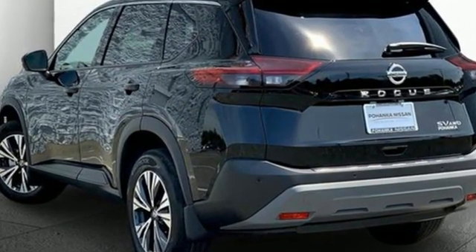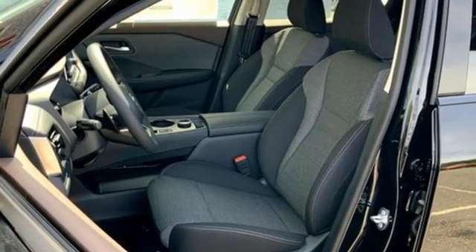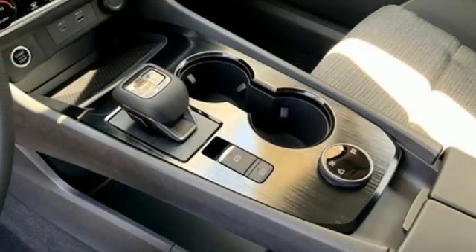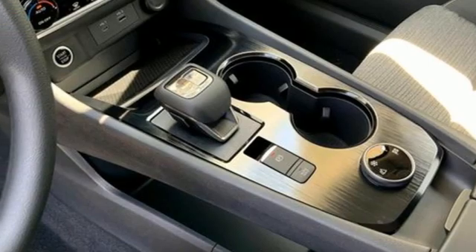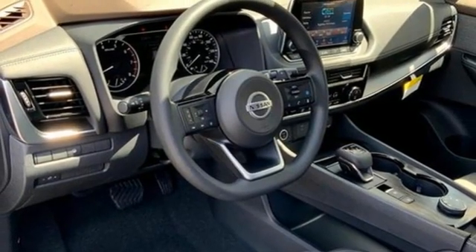Inline four-cylinder engine, dual-zone climate control, streaming audio, rear parking sensors, manual tilting steering column, Wi-Fi hotspot, external memory control, active grille shutters, remote engine start, and continuously variable automatic transmission.